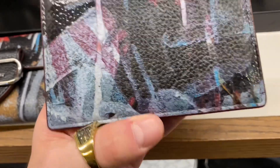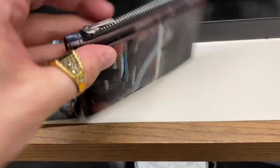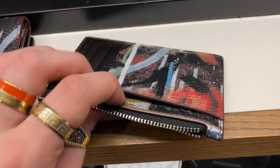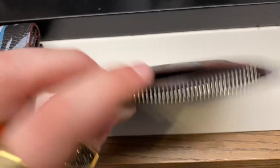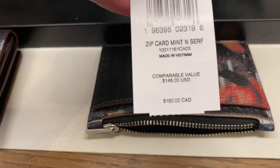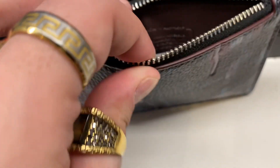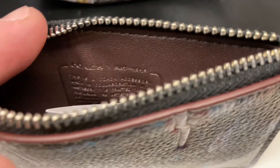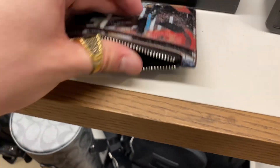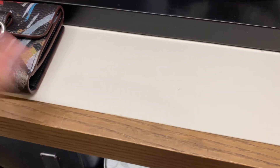The zip card case has the same print with just a different style to it. The leather felt nice — nice for outlet, I should say. $180 comparable value, so $90 for just a zip card case — that to me is very expensive. All the Mint Surf pieces in this collection do have the Mint Surf logo printed on the inside and they do have hang tags when the hang tag is present.